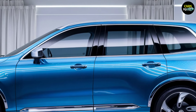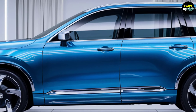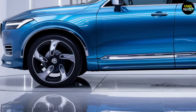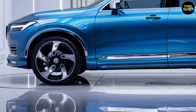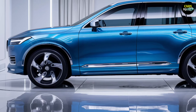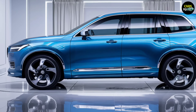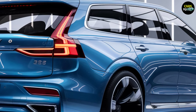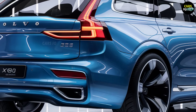Every time you get behind the wheel of the XC90, you'll feel like you're embarking on something special. Every driver behind the XC90's steering wheel feels more powerful, more refined, and more adventurous. Estimated price: with all these features and cutting-edge technology, the 2025 Volvo XC90 is expected to start at around $60,000.